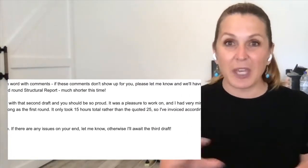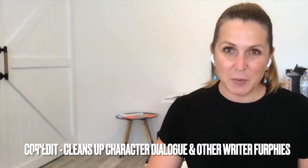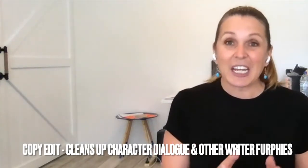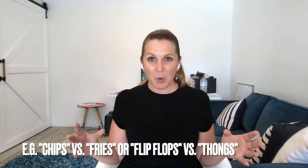The structural edit looks at your characters but it doesn't actually look at your character dialogue. The next process is what's called a copy edit, which looks at the structure of paragraphs, grammatical things, and even spelling — for example, whether you use Australian or American spellings, which matters because you're thinking about your audience. A copy edit is where screenplay-style character dialogue gets fixed up.